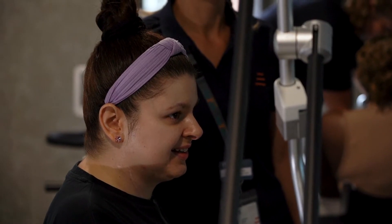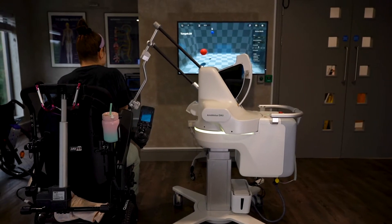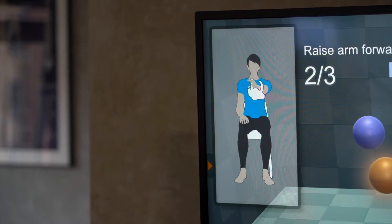That's definitely my favorite part — you play games with it, so actually you're working simultaneously while you're playing games, and you're being distracted from the whole physiotherapy and exercise environment.